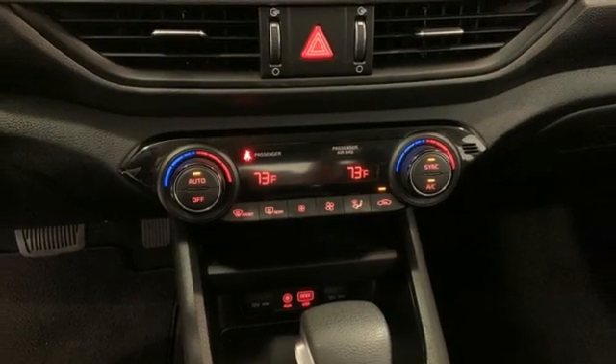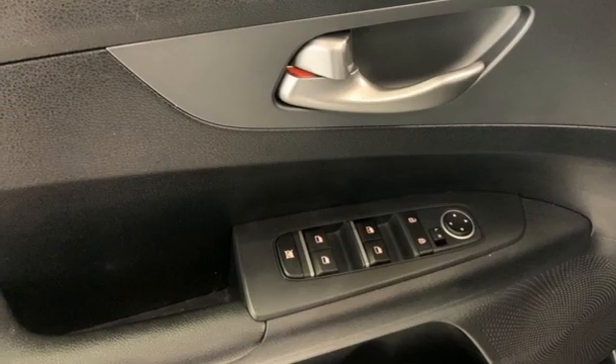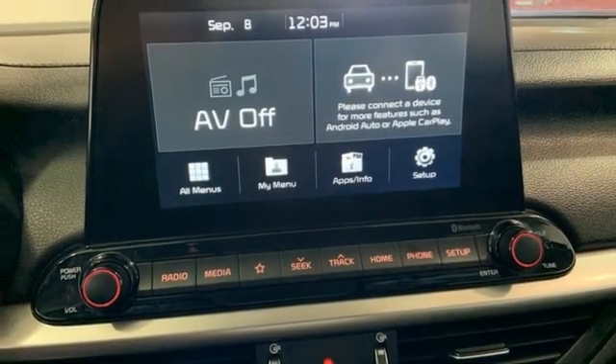It also features a manual tilting steering column, continuously variable automatic transmission, aluminum wheels, gas pressurized shocks, and an I-4 engine.